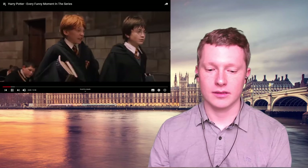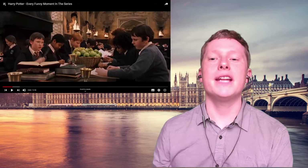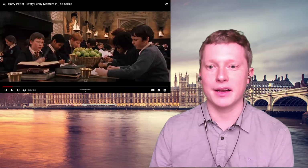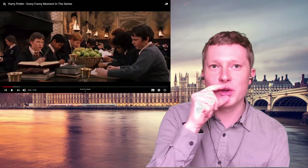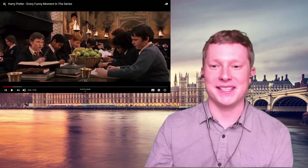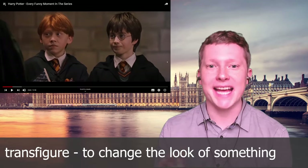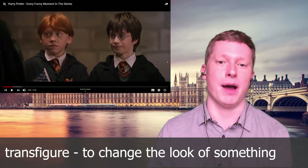Here you can hear Professor McGonagall — she has a very posh or upper-class kind of accent, and it sounds like she's almost not opening her mouth fully when she speaks, because she's trying to speak very precisely: 'perhaps it would be more useful if I were to transfigure Mr. Potter and yourself into a pocket watch.' She speaks a little bit clipped like that. 'Transfigure' means to change something into something else by magic.